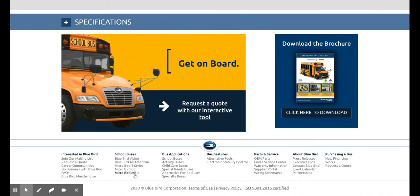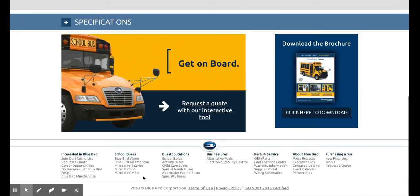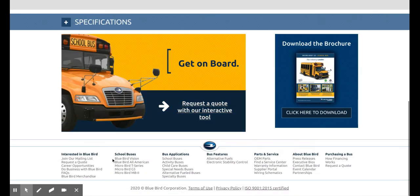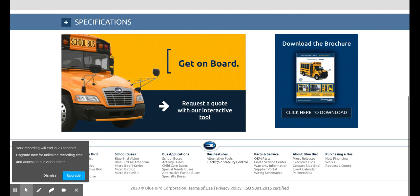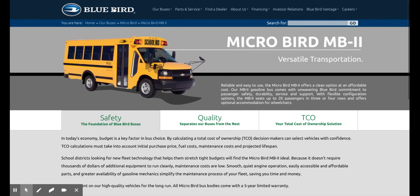Micro Bird MB2 — basically all it is is a different brand than the T-Series. I did not see what the G5 was. Bluebird is trying to stay towards Ford with the Micro Bird, but the MB2 is a Chevy bus. So I'm going to go ahead and end it there. There's features, parts and services about Bluebird, request a quote, and how financing works, mailing list and all that.